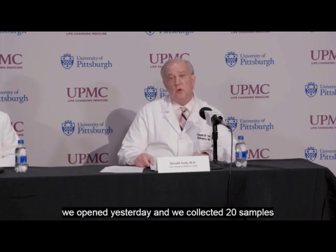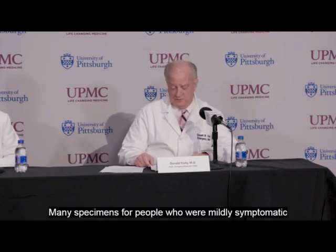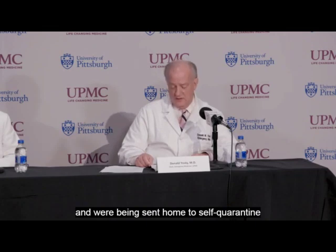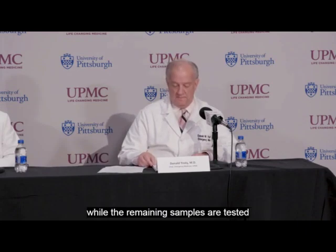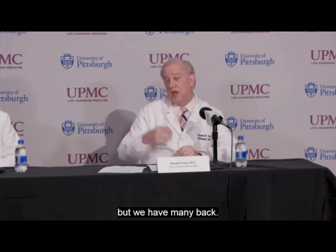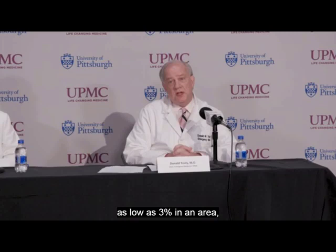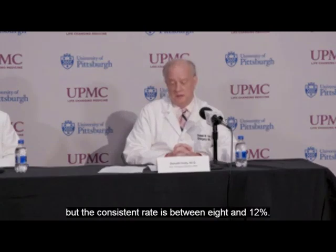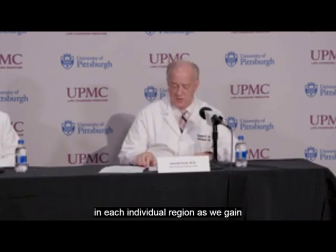Many specimens for people who were mildly symptomatic and being sent home to self-quarantine are sent on to commercial labs, while remaining samples are tested at UPMC's central laboratory. We don't have complete results back on all tests, but we're seeing positivity rates ranging as low as three percent in some areas, with a consistent rate between eight and twelve percent. We will know more as we gain experience over the coming days and weeks.